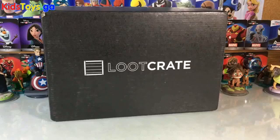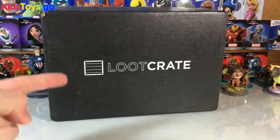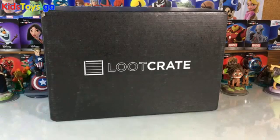Hey folks, it's Dan from DisneyInfinityCodes.com and I'm here to open up the new Loot Crate. This month's theme is Versus, and I just got it in the mail today and I'm super excited.